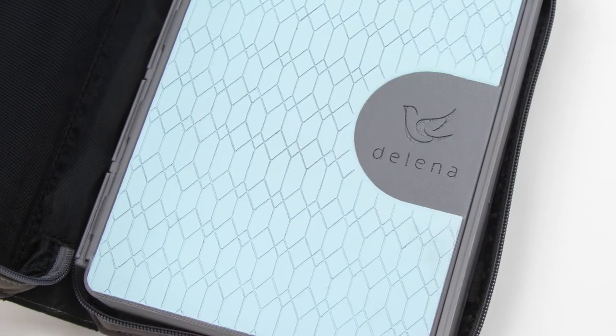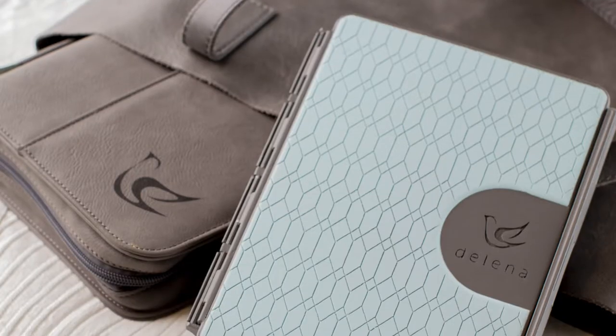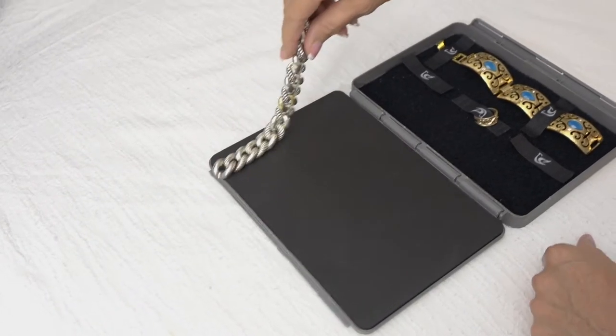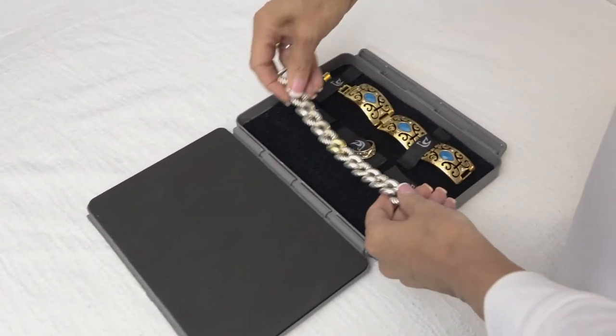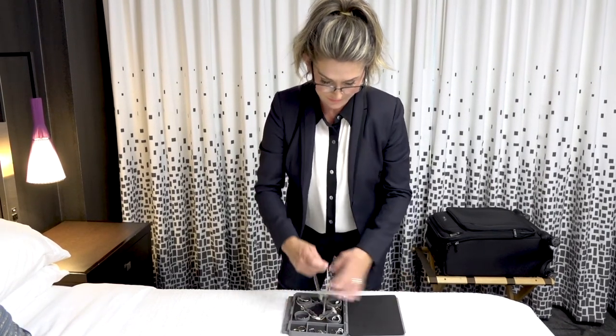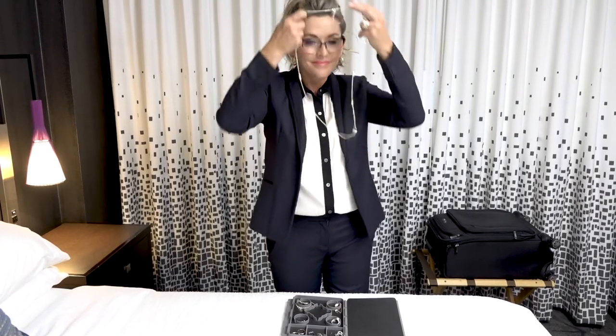The outer shell of MyDelaina is built from a rugged plastic, which means it's incredibly durable. And the inside is lined with soft materials, using a patent-pending technology to lock your jewelry into place. This prevents tangling and damage during transit, so your jewelry is always ready to wear.